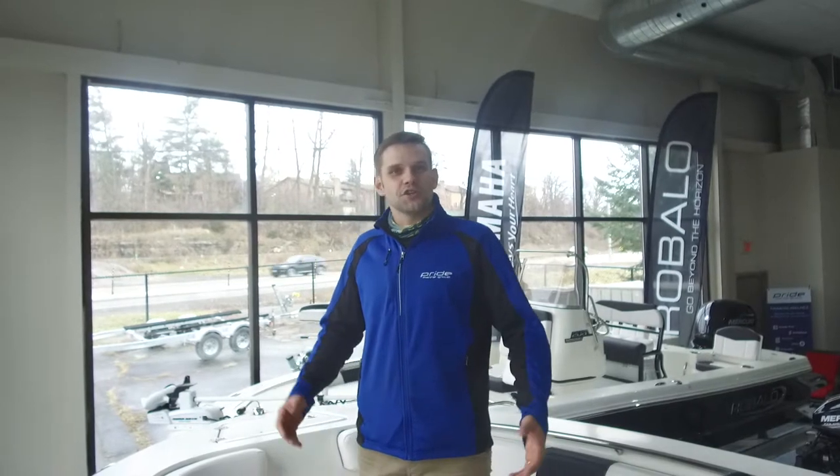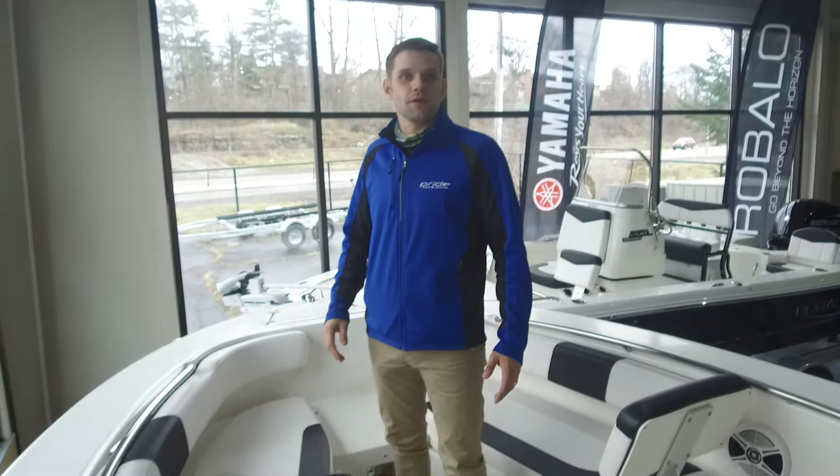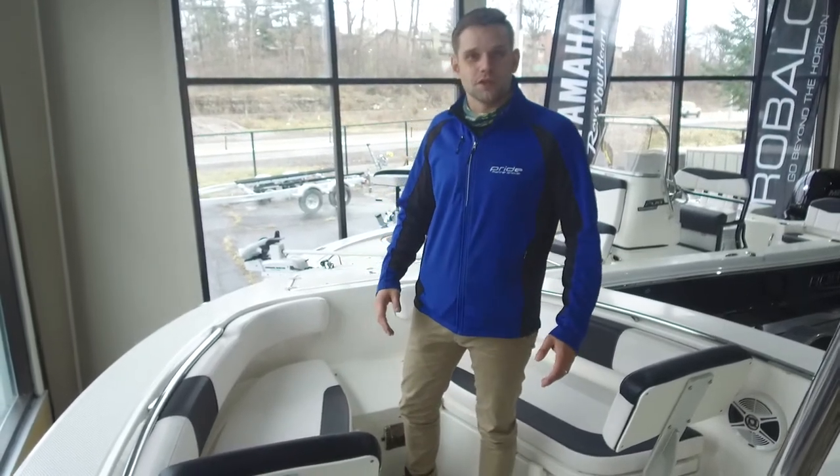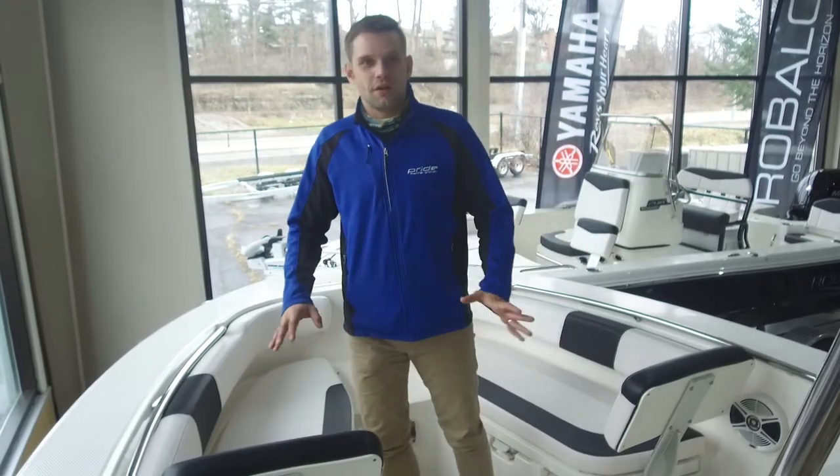Hi there, David Staniel here with Pride Marine Group of Kingston. I just wanted to show you around the Ribolo R200 that we have here in our showroom located at 4000 Bath Road in Kingston. This is one of my favorite brands of boats — the Ribolos are just a great line of fishing and offshore boats.